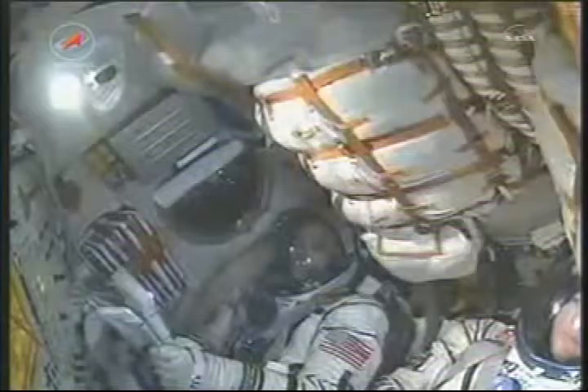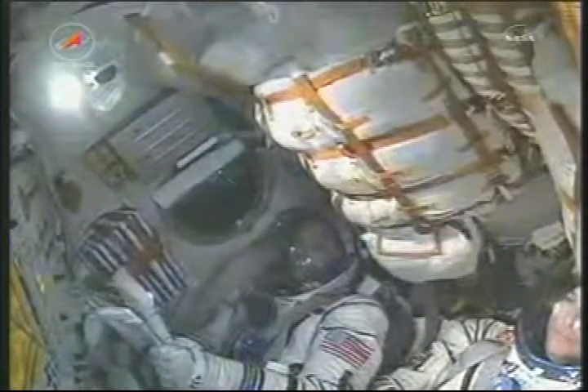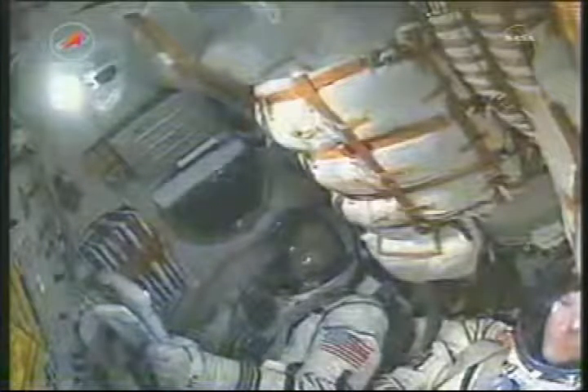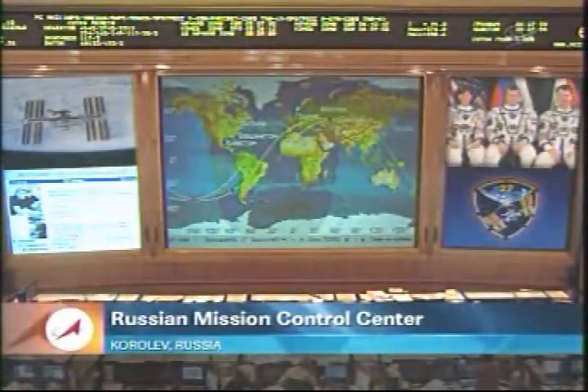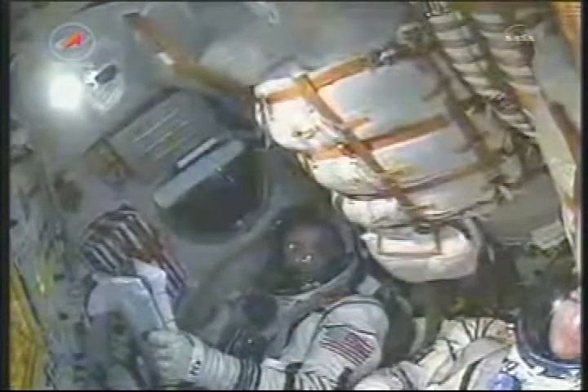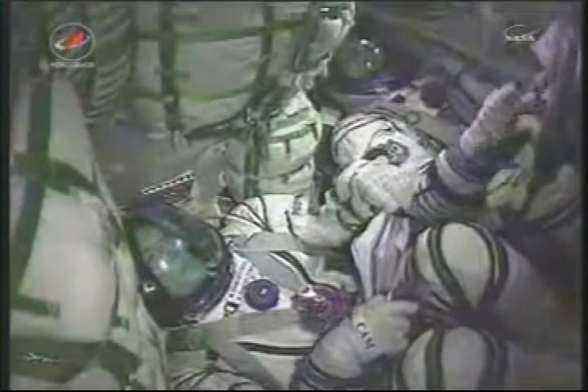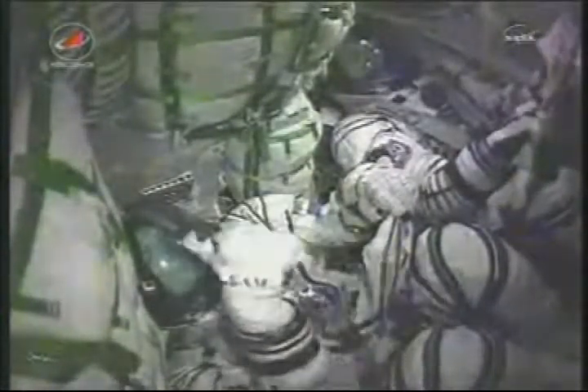270 seconds in flight, nominal. 280 seconds. Now the separation of the second stage — and yes, we can feel that. We have separation of the second stage. Five minutes now into the flight. As you heard, the core boosters have burned out and separated at an altitude of 105 miles.